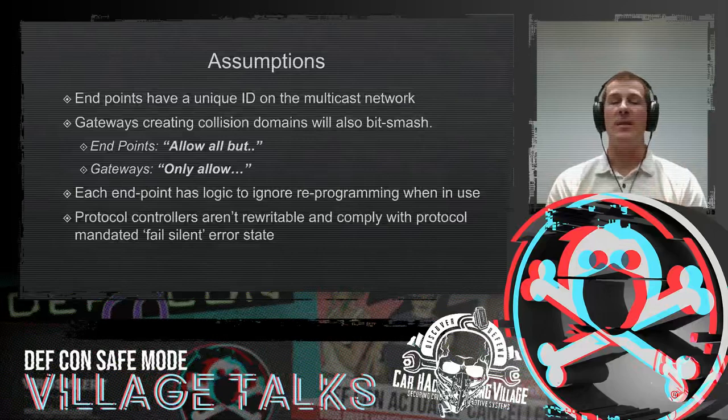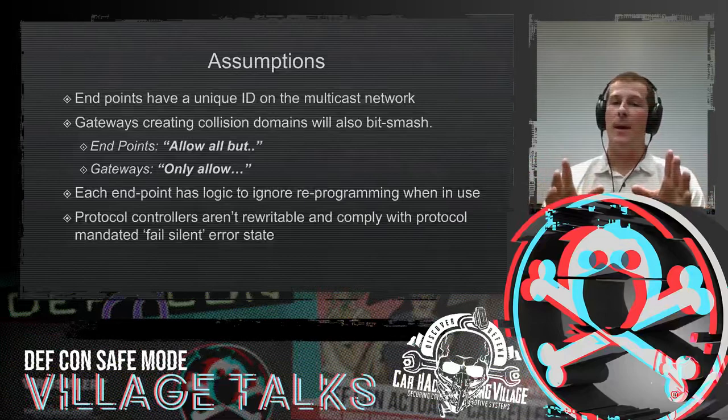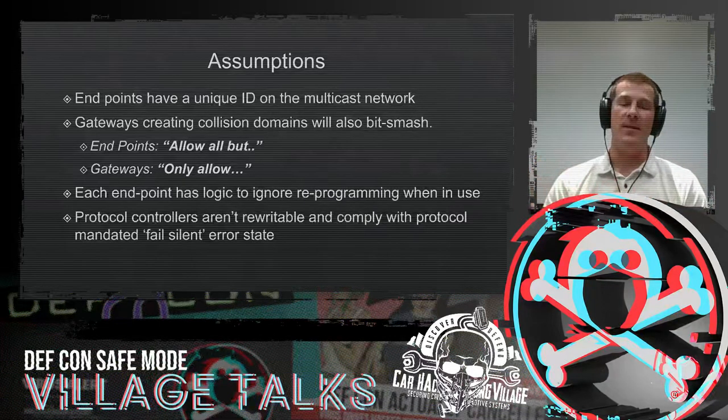Going back to the denial of service attack example: with CAN, an attacker could just pick the highest priority arbitration ID possible according to the protocol, and more than likely there's not going to be a device on the network using that ARB ID. So if the gateways weren't implementing this, the attacker would just be able to DOS the network. But by having these gateways look at what ARB IDs should exist and bit smash anything outside that list, we've turned off the attacker's CAN controller so they can no longer talk. And the message is never finished anyway, so the overhead imposed on the bus is really not that bad.